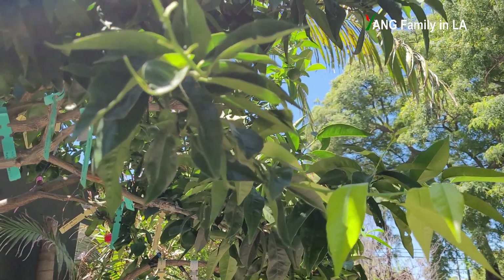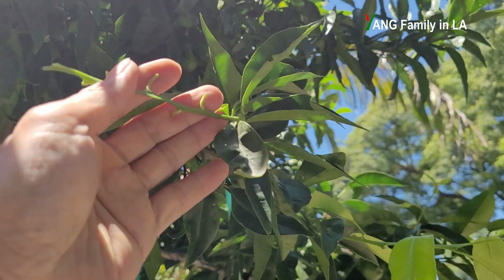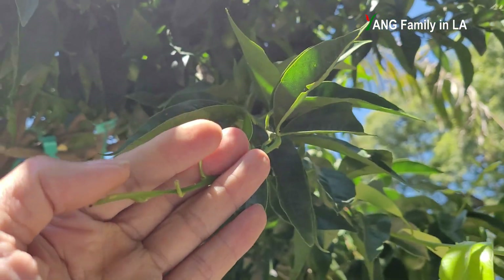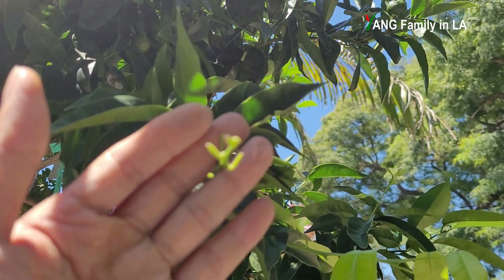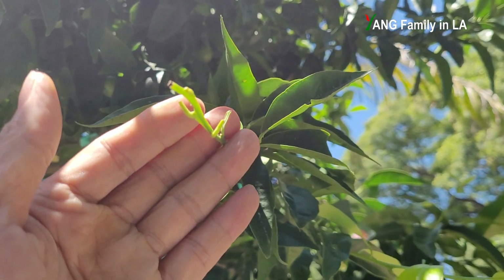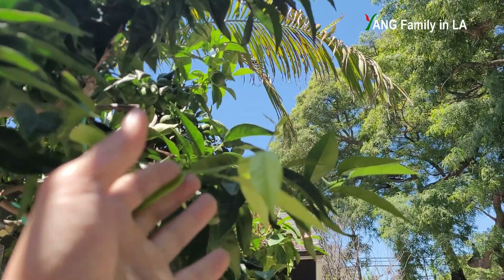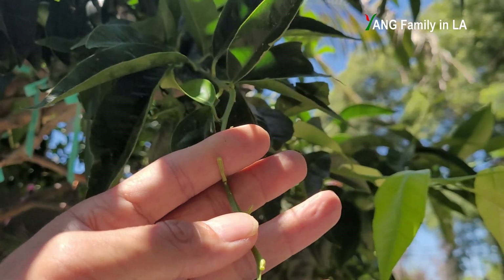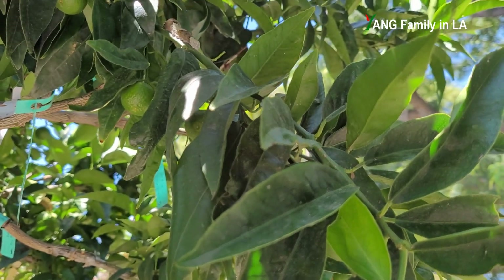Hi guys, today when I checked my citrus tree, I found some young leaves on the branch are gone. So basically, it's kind of specifically removed by some insect or pests. I'm wondering who did this. I don't think our family members did this. I didn't do this. So when I checked this branch, I found one insect on the branch.